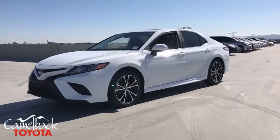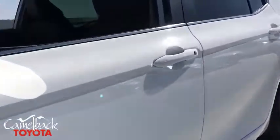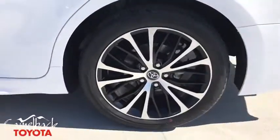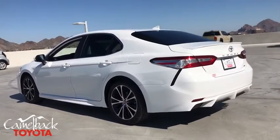Come test drive the 2020 Toyota Camry. The Toyota Camry is an affordable, mid-size car — reliable and a great, comfortable commuter car. This vehicle has less than 100 miles.